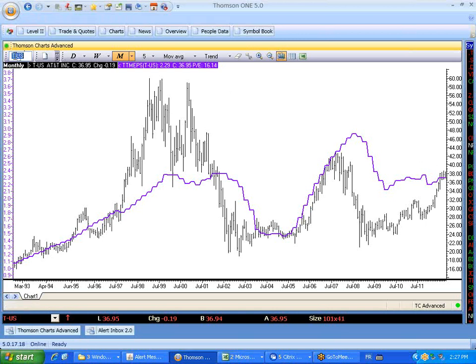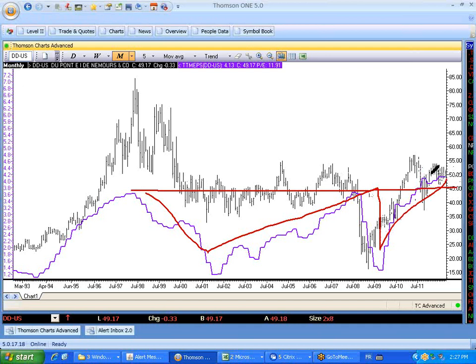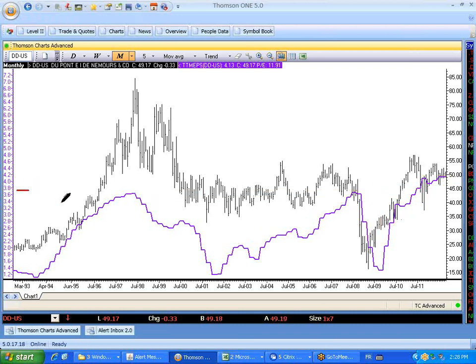Another classic blue chip — let's talk about DuPont, ticker DD. If I look at the earnings over the last 10 years compared to today, they've only progressed very, very slightly. We've had ups and downs; the earnings have gone all over the place. We're sitting at around $4.13 a share today, compared to where we were 10 years ago, which was about $3.75 to $3.80 a share. So this is not a great company.